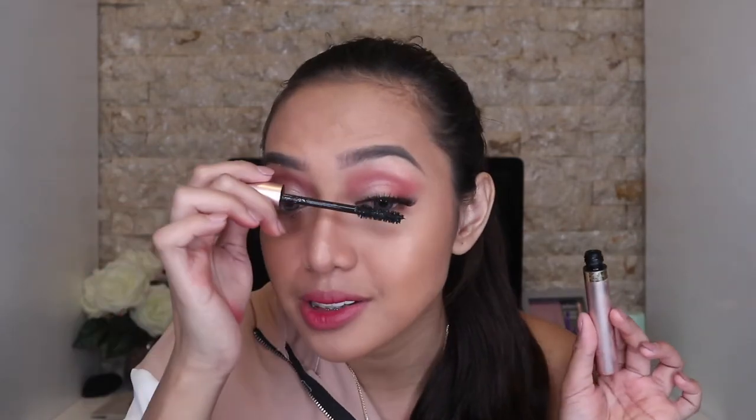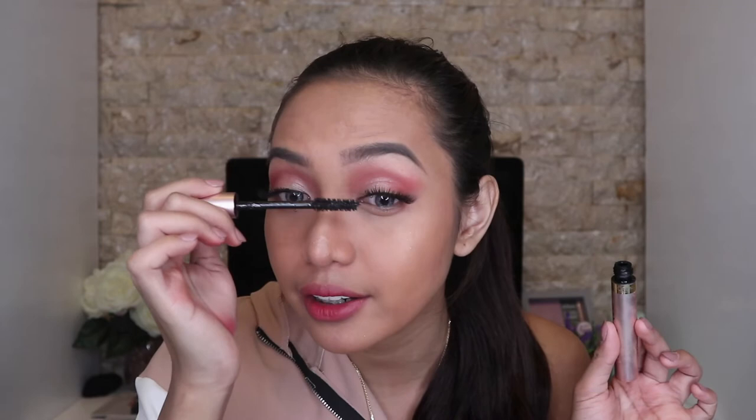Next is mascara. I'm going to be using this one by L'Oreal — the L'Oreal Voluminous Lash Paradise Mascara. Honestly, this mascara is beautiful. I highly, highly, highly recommend it.